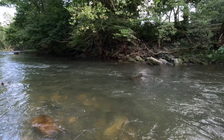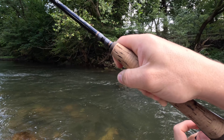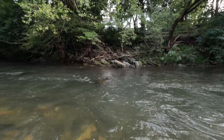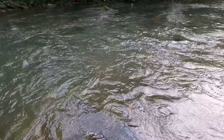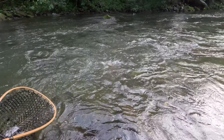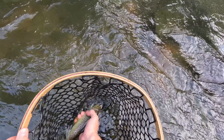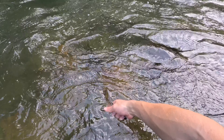There we go — decent one. He's trying to break me on this rock. Got to get my net. Oh, beautiful wild brown. Well guys, this is what a PA wild brownie looks like. Absolutely beautiful.